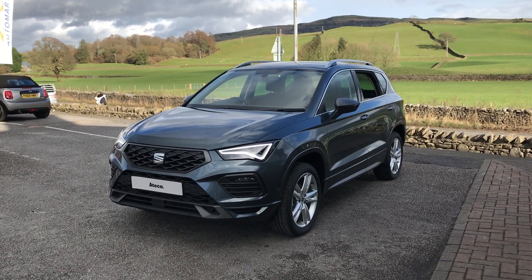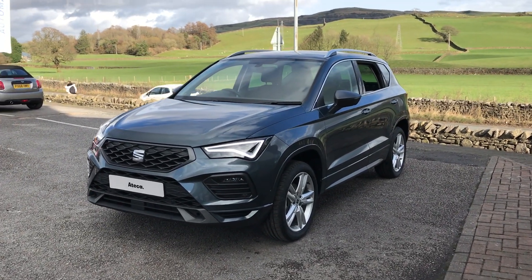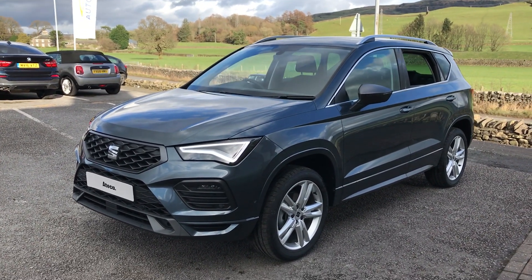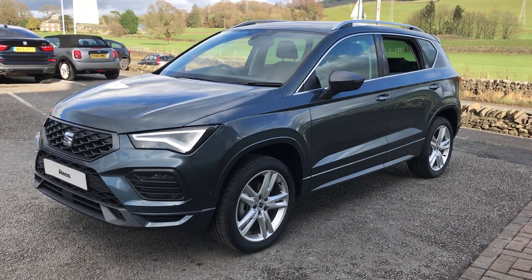Hi guys, welcome back to Kendal Seat. My name's Lewis and today I'm just going to give you a walk around of this brand new graphite grey Seat Ateca FR that we've just got delivered.